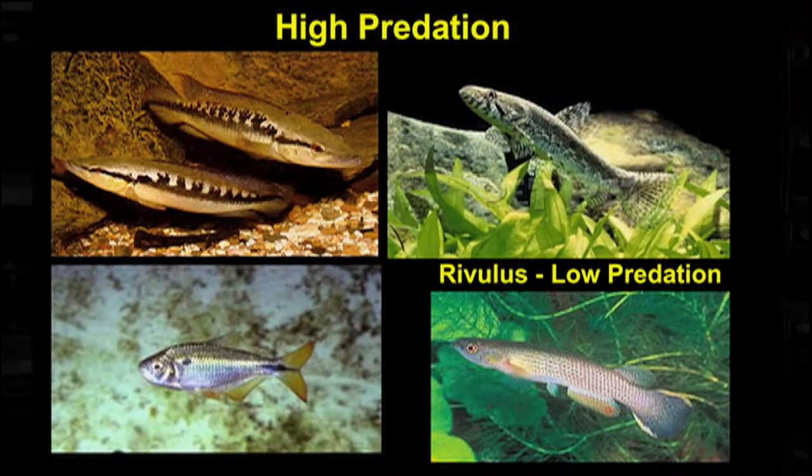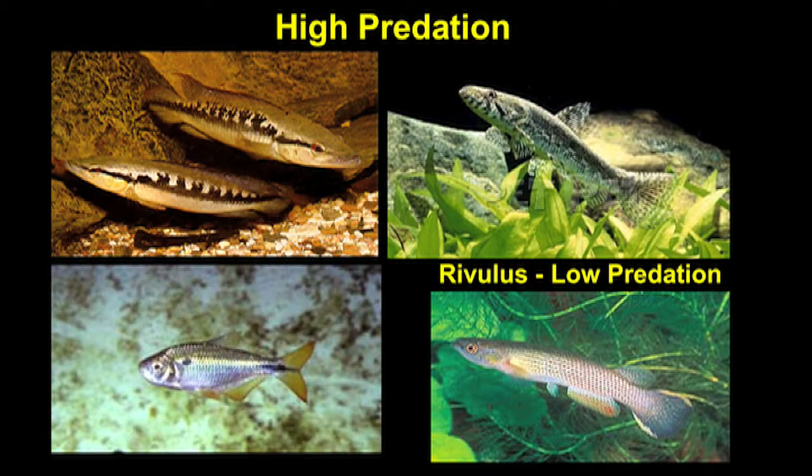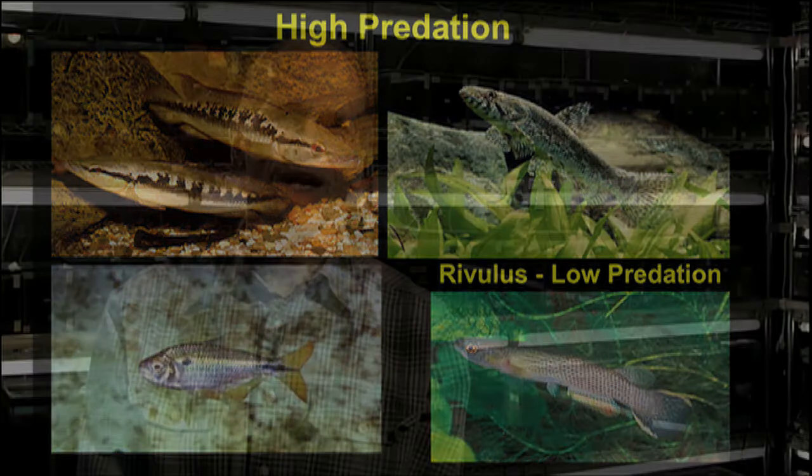In high predation environments, guppies live with a diversity of predators that like to eat guppies. In low predation environments, found in the same river systems, guppies live with only a single species of predator that occasionally will eat guppies. What you're looking at here are some samples of the predators that guppies co-occur with. The upper left is a photograph of some cichlids — a guppy in a 10-gallon tank with one of these fish has a half-life of less than a second. In nature, guppies are good at evading these predators, but even this level of predation is sufficient to have a profound effect on guppy evolution.